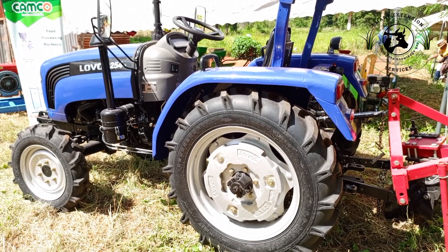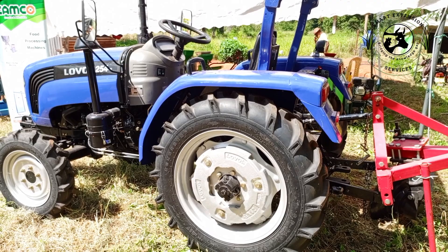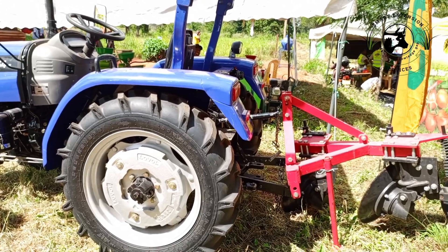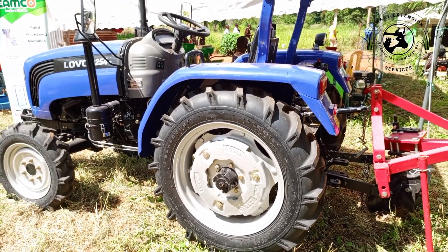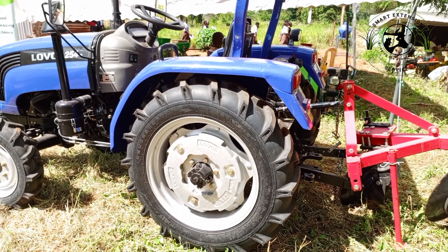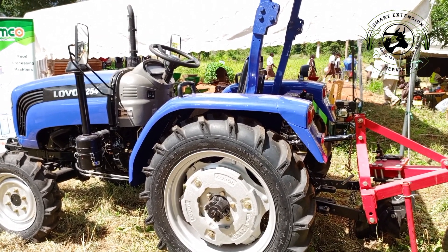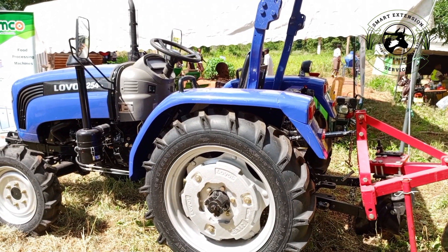You can get the Level Tractor at Camco Equipment — today we are showcasing it and the offer is still ongoing. It is a very robust and versatile tractor in terms of implements you can attach and activities it can do for you. We are located at Mombasa Road, City Cabanas, Nairobi, and we have a branch in Nakuru. Feel free to visit or give us a call.